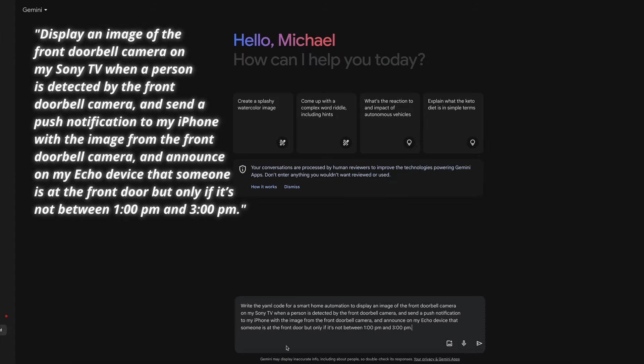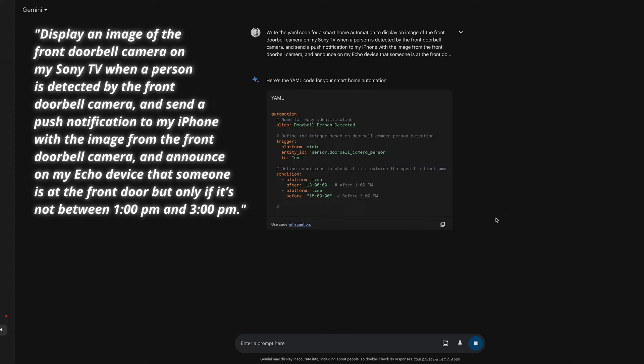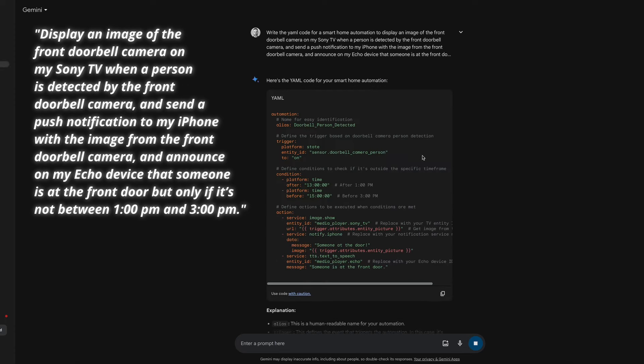This was the slowest reply yet for Gemini, at about 7 seconds. I like how Gemini uses a person detection sensor to trigger the automation, but it failed on the conditions — doing the opposite of what I requested. The entire automation would run only between 1pm and 3pm, but my request was to only announce on the Echo device outside of those hours, which is when my kids are napping. I also found Gemini's image URL less clear than ChatGPT's. Both models get zero points in this round for failing to provide the condition as requested, though that may come down to how I worded my request.